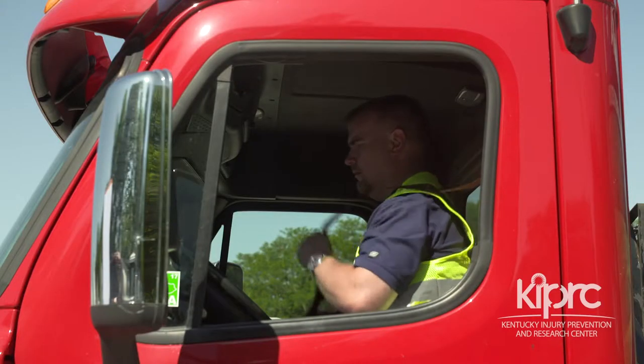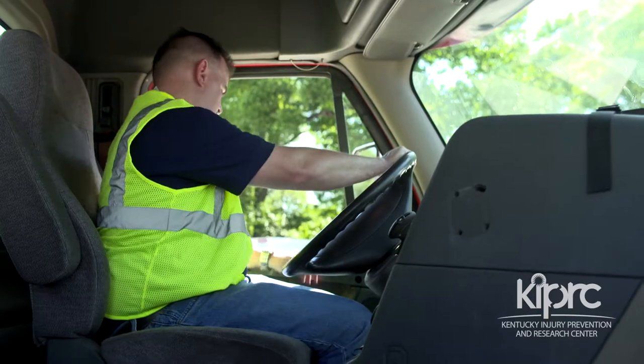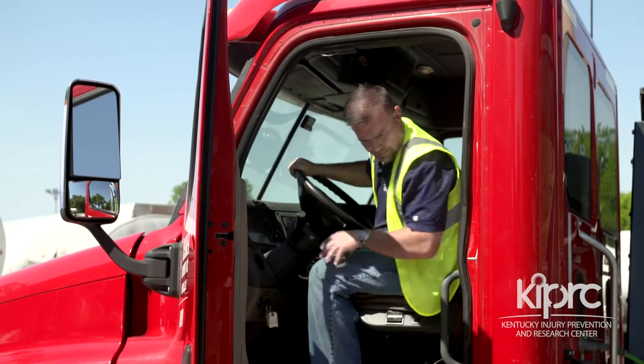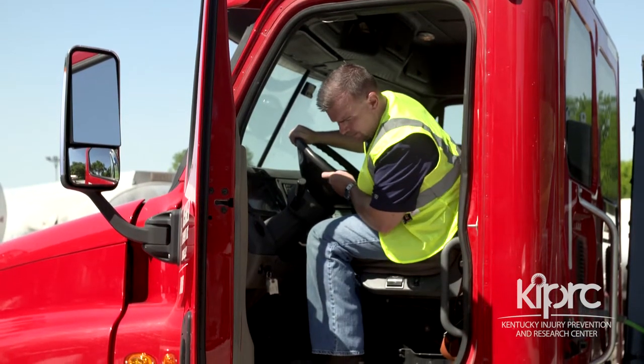The process is the same when exiting a truck. Before opening your truck door, look in your mirror to ensure that there are no other vehicles approaching. Then open your door and look at the ground below for uneven surfaces, holes, rocks, boards, or other hazards, as well as for ice or other slippery surfaces.